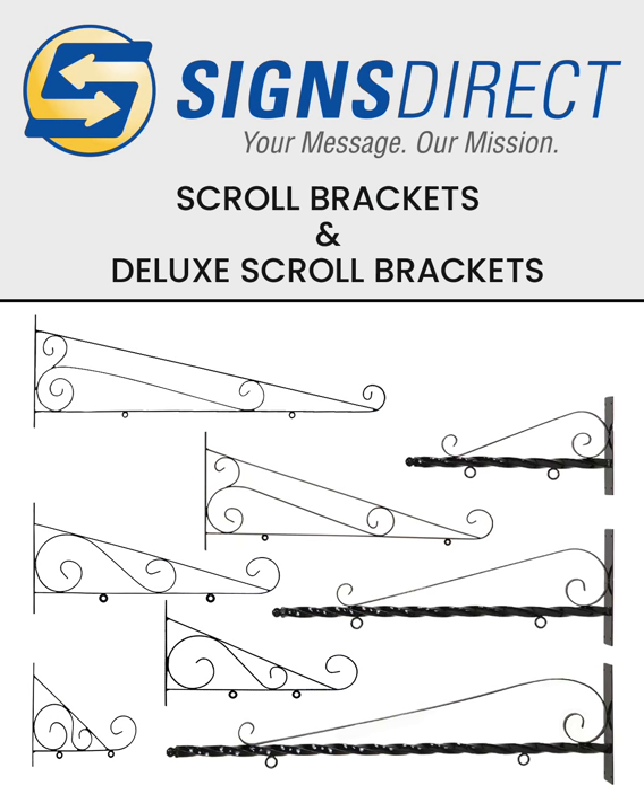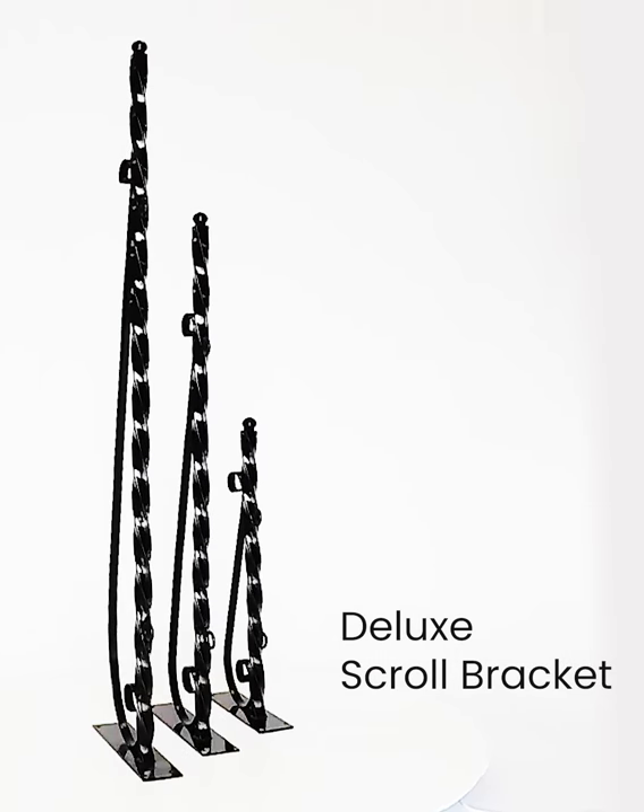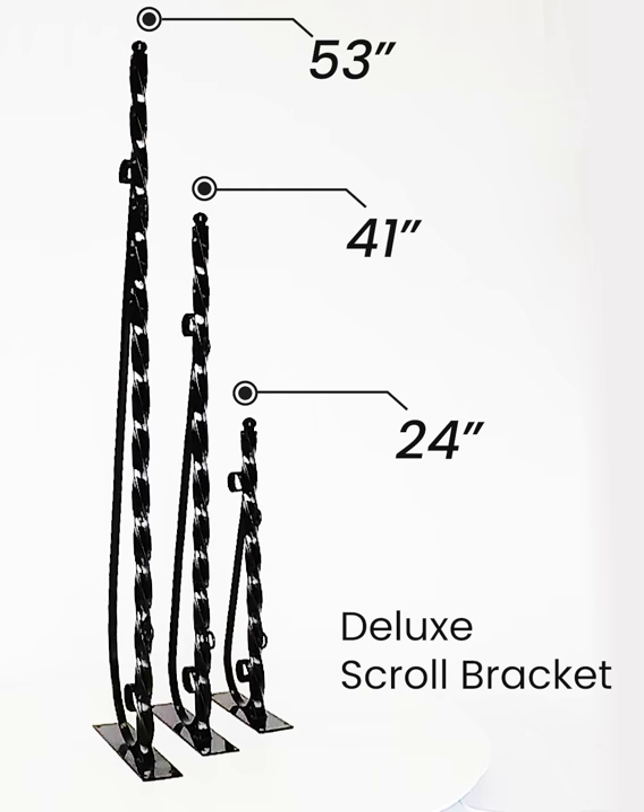Here at Signs Direct we carry a notable variety of wall mount scroll brackets. Shown here are the three sizes of deluxe model brackets. We carry them in 24 inch, 41 inch and 53 inch.